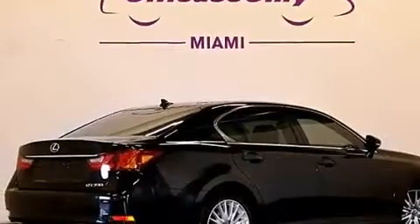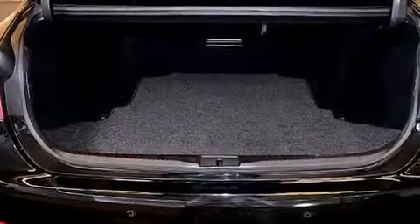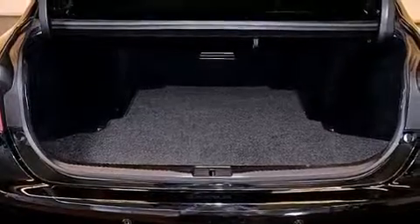Additional top features include an iPod adapter, XM satellite radio, traction control and stability control systems, aluminum wheels, and automatic collision notification.